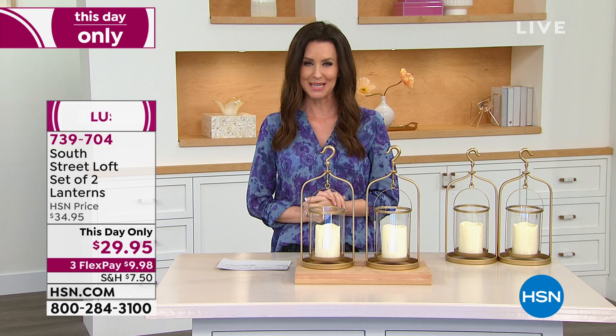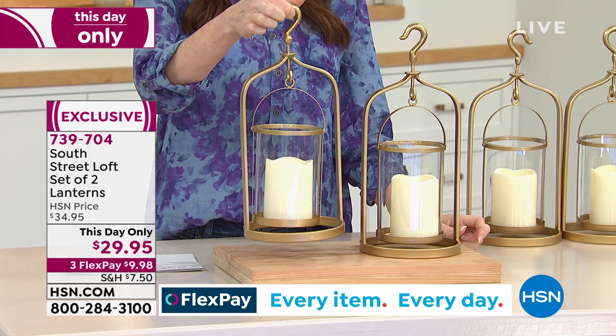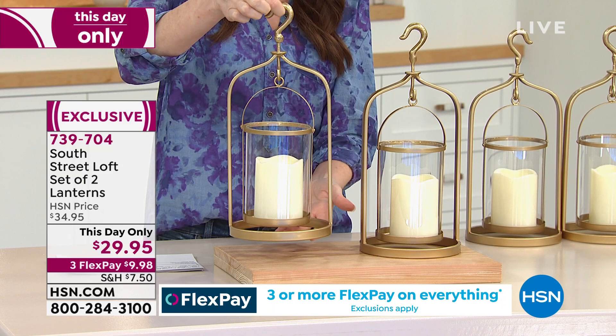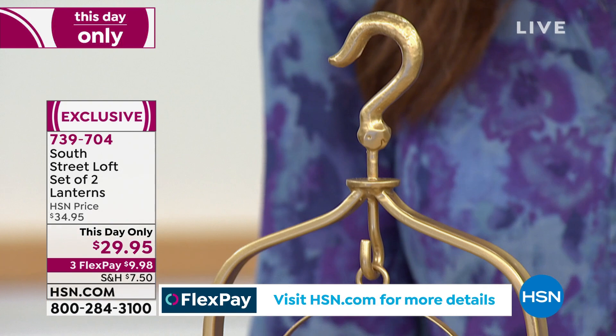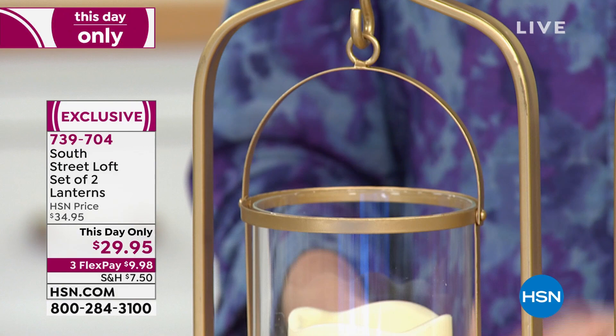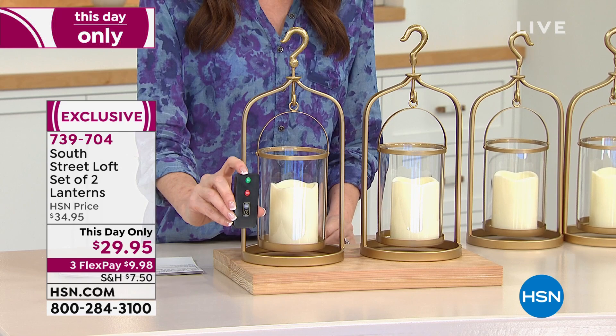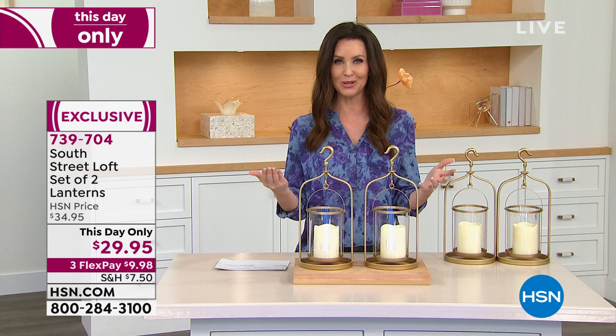If you're just joining us, our today's special is the power lift chair for under $500 — a one-day-only price, very limited. This is a one-day-only price as well at $29.95, and you get both. This is from South Street Loft — much more substantial than I thought. You can hang it or you can set it down. These actually look like real candles — this set of lanterns — but they are remotely controlled. You can actually put them on a timer as well. Each one comes with its own remote. You could gift one, keep one, put them in different rooms of the house, or flank on a mantle. $9.98 to get it home. South Street Loft is exclusive to HSN — they design practical but very fashionable items to help elevate your home decor. This is a great one-day-only price. Item number 739-704.